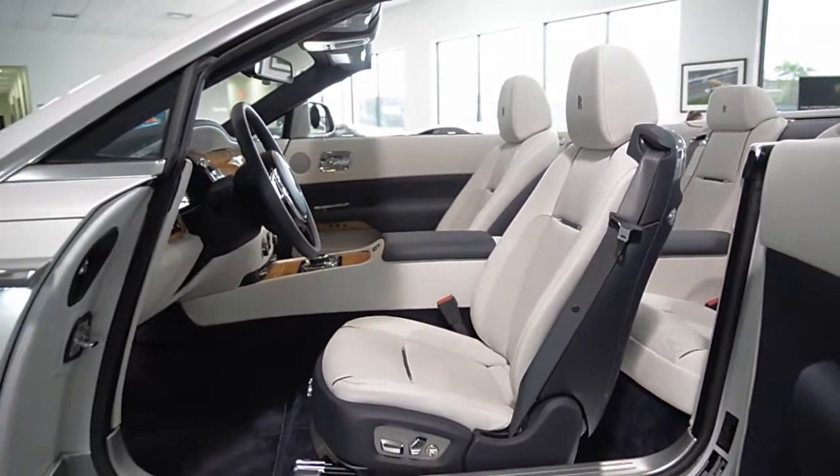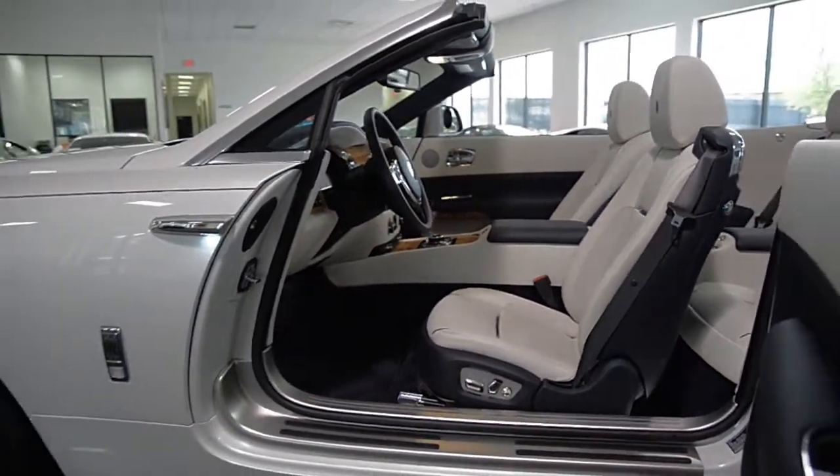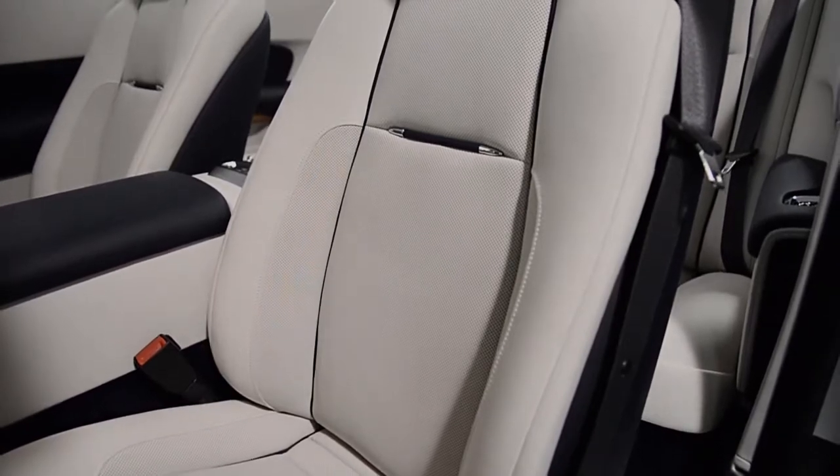This car is finished in a gorgeous Andalusian exterior color with seashell and navy full leather interior, along with rich wood veneer trim throughout.